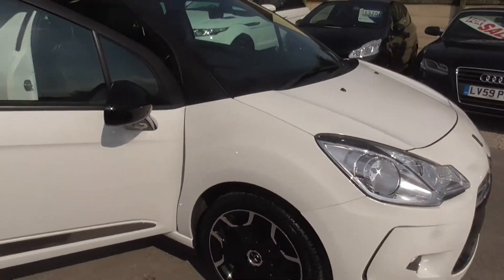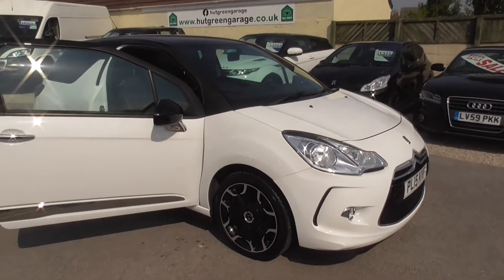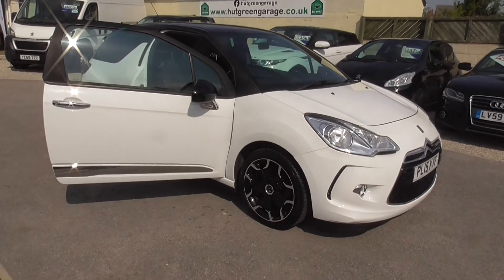The car is available on finance and we're happy to take a part exchange. Thank you for looking.